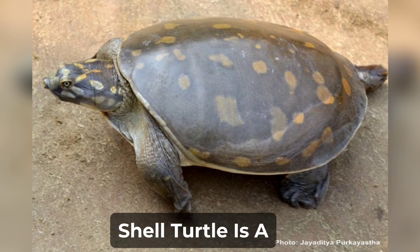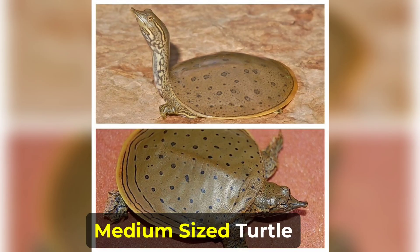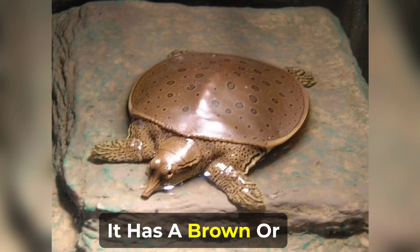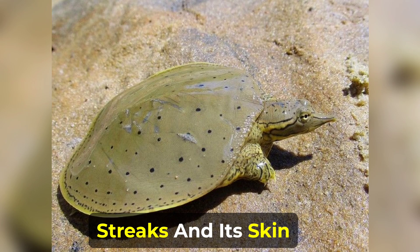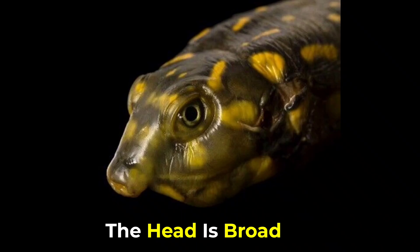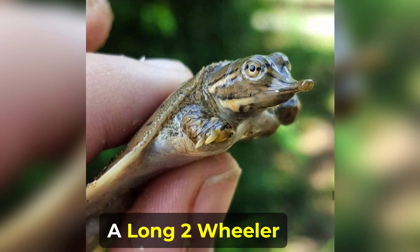The Indian Flapshell Turtle is a medium-sized turtle, growing up to about 16 inches in length. It has a brown or olive-colored shell with dark spots or streaks, and its skin is a darker shade of brown. The head is broad and flat, and it has a long, tubular snout.